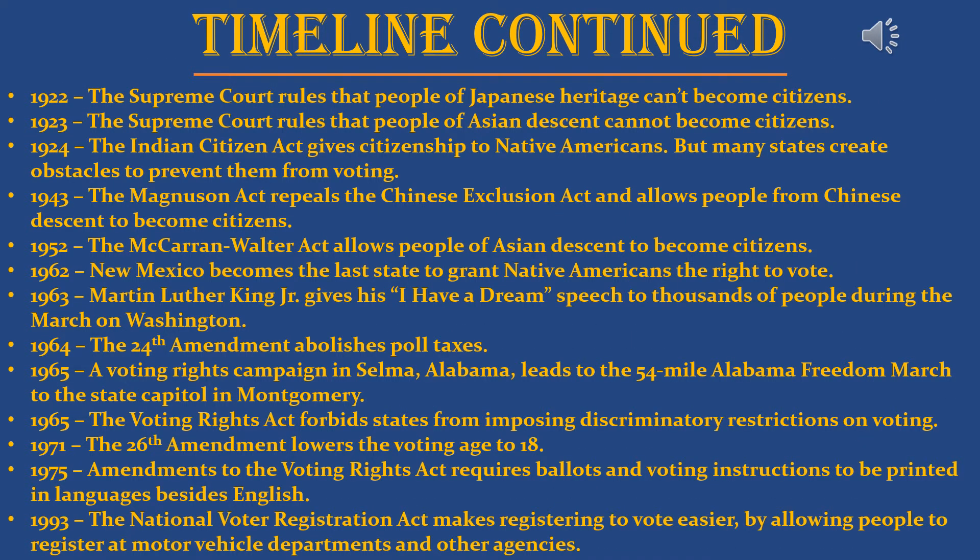Continuing the timeline: in 1922, the Supreme Court ruled that people of Japanese heritage couldn't become citizens. In 1923, the Supreme Court ruled that people of Asian descent — including those from India and other Asian countries — could not become citizens. In 1924, the Indian Citizenship Act gave citizenship to Native Americans, but many states created obstacles to prevent them from voting. In 1943, the Magnuson Act repealed the Chinese Exclusion Act and allowed people of Chinese descent to become citizens. In 1952, the McCarran-Walter Act allowed people of Asian descent to become citizens.